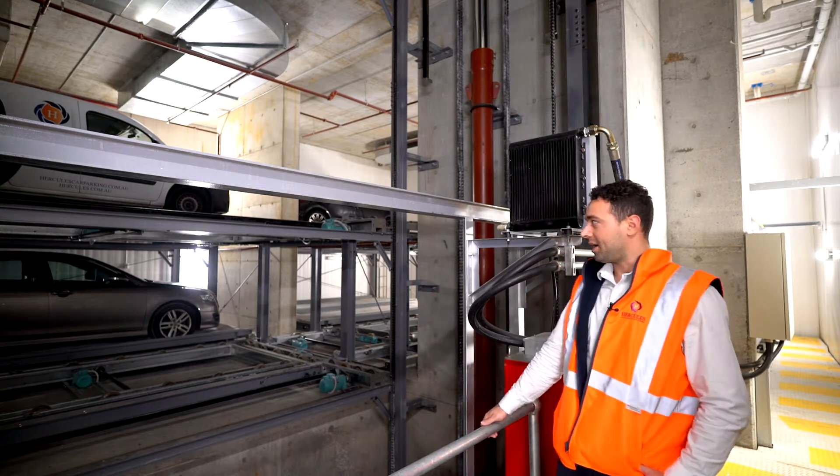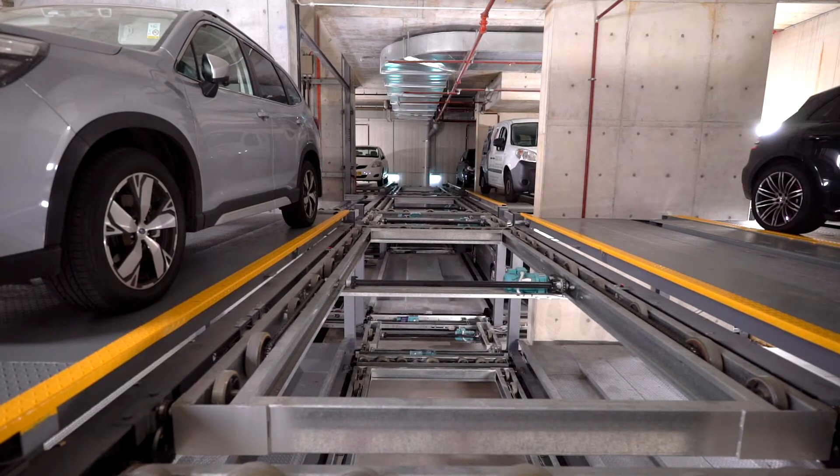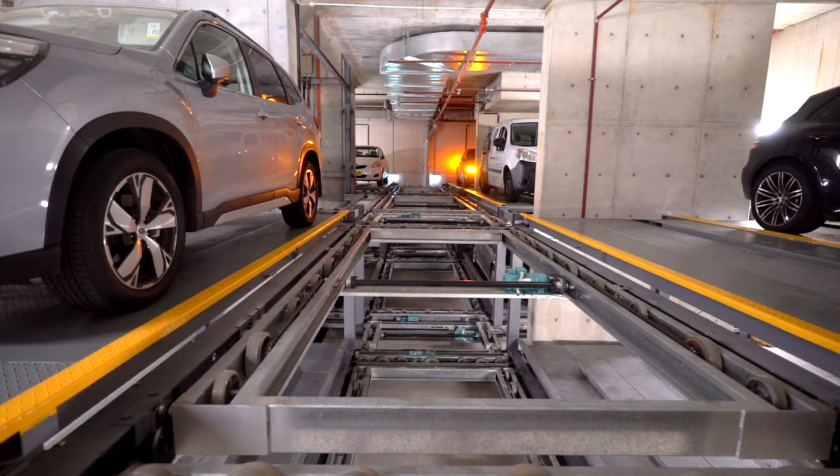Behind me we've got the fully automated system which parks 20 spaces. It's a unique system — a horizontal puzzle park system which can maneuver the vehicles in two dimensions. It can go left and right and forward and back in the same transition.